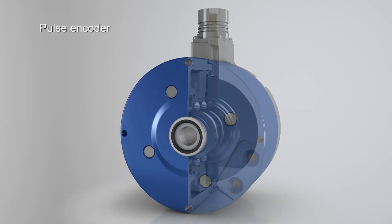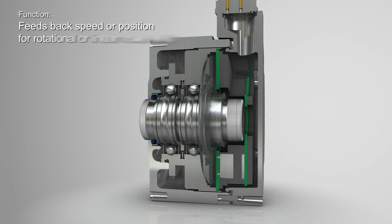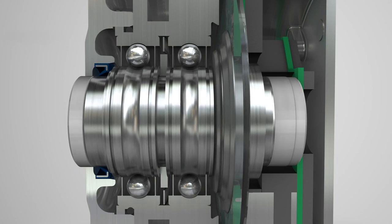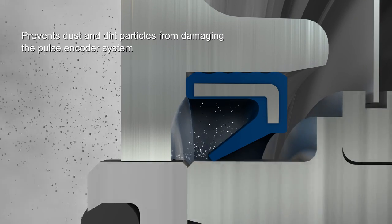The pulse encoder feeds back speed or position for rotational or linear movements. In it, there is a radial shaft seal that prevents dust and dirt particles from disabling the pulse encoder system.